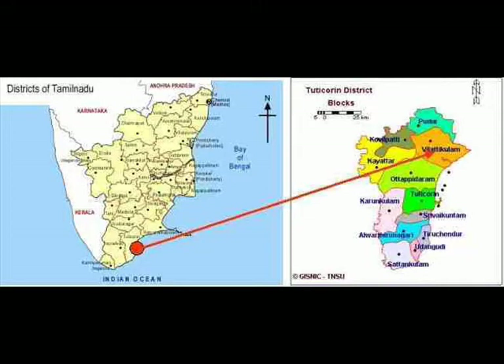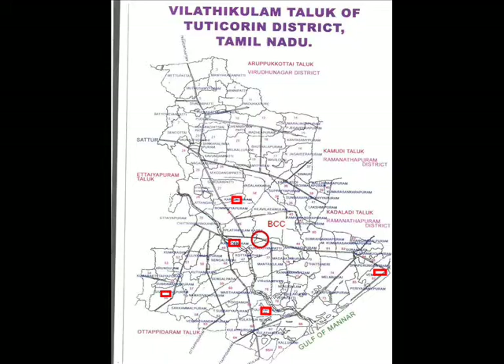In the next few slides, we will describe what we are doing in terms of specific projects in two or three neighboring villages in our region.